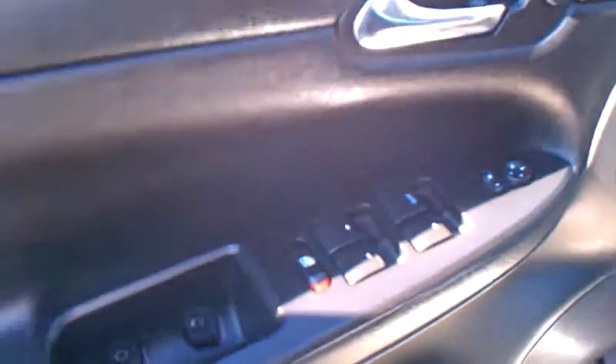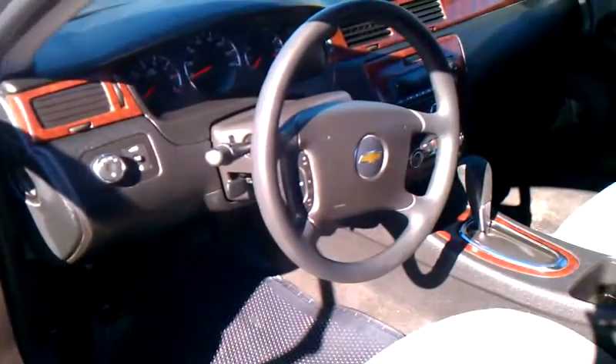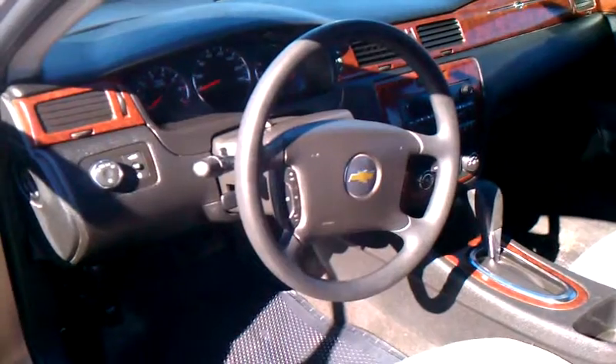Let's go inside. You see there's the power package. Clean interior. Beautiful wood trim, automatic, CD player.